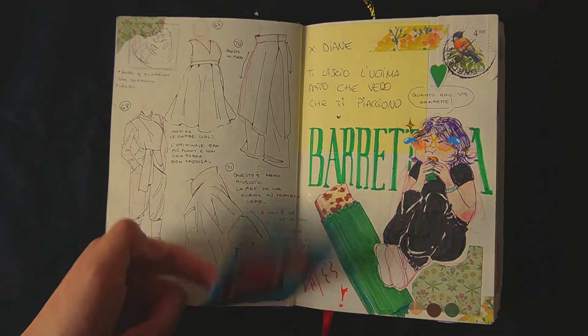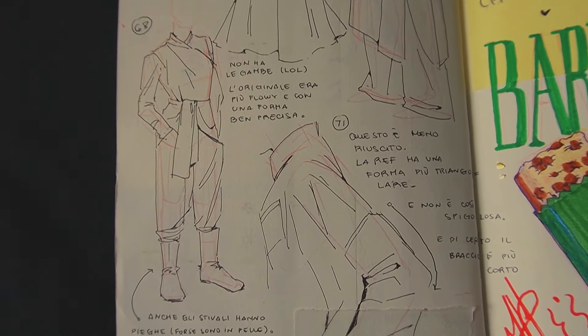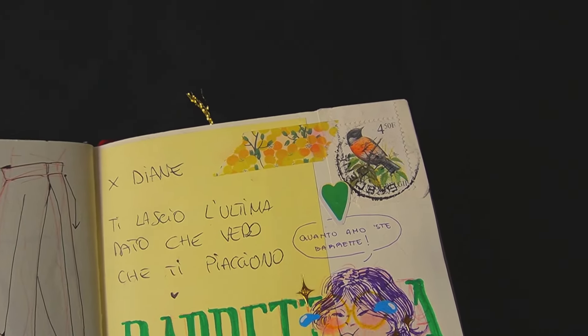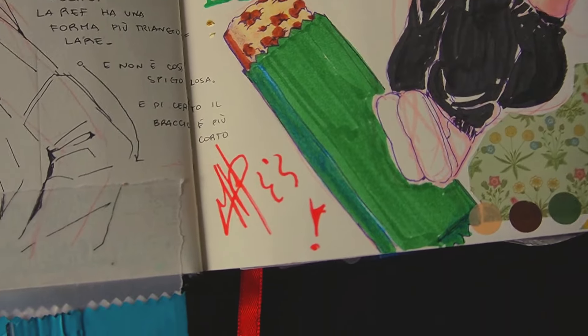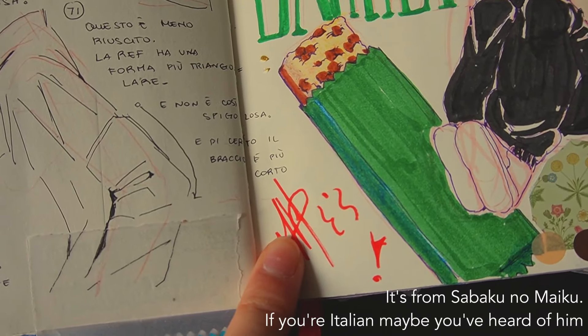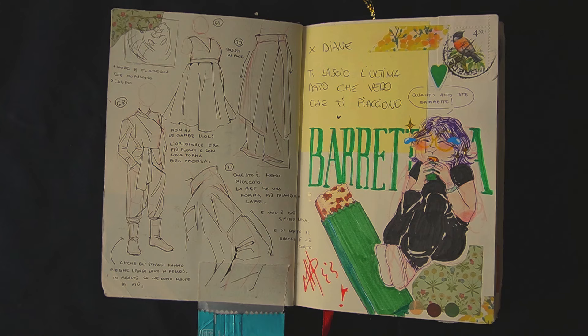There's not much to say for this page besides my joy after finding again my favorite cereal bars and those salted caramel Twix. I also had the opportunity to see and get the autograph of a famous Italian streamer and YouTuber. Now it's in my sketchbook and it makes it more special.